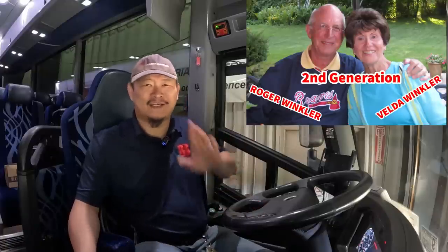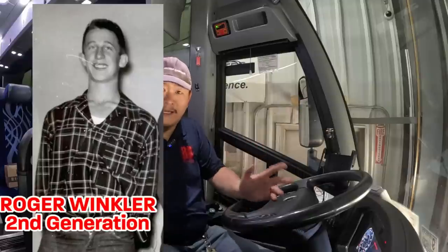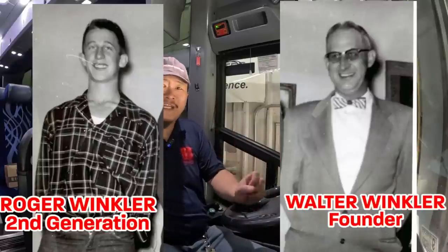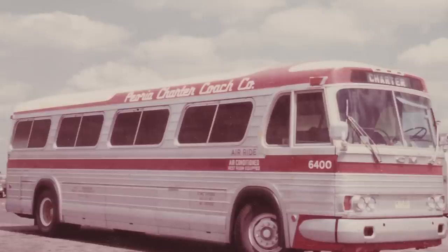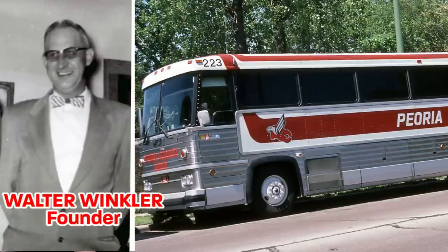Bill actually called his father, Roger Winkler, to find out the real reason. Roger replied that his father, Walter Winkler — the founder of Period Charter — made the change because the four-digit fleet numbers that denoted the year of manufacture were causing problems. At some point, clients and passengers figured it out and started complaining when they realized they were on an older bus. Roger said that Walt Winkler chose to start each bus with the number two simply because two happened to be his favorite number.